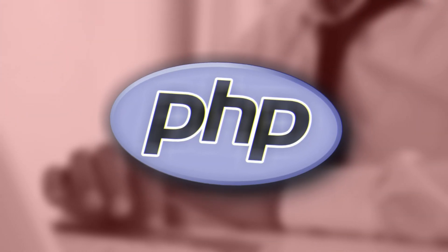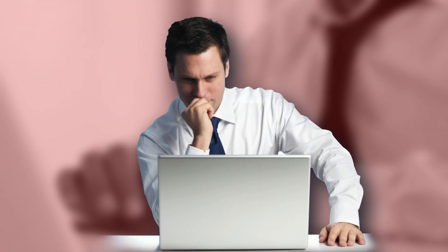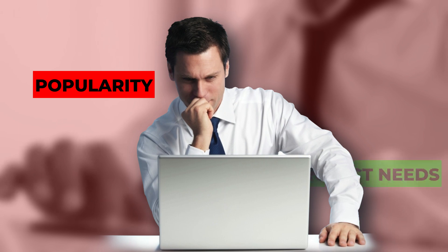Did you know that choosing the wrong PHP framework could double your development time and triple your maintenance costs? Yet 68% of developers admit they've selected frameworks based on popularity rather than project needs.